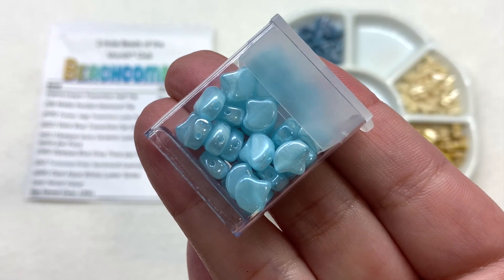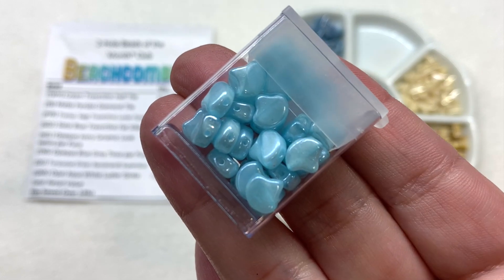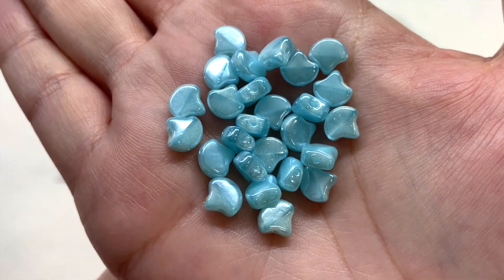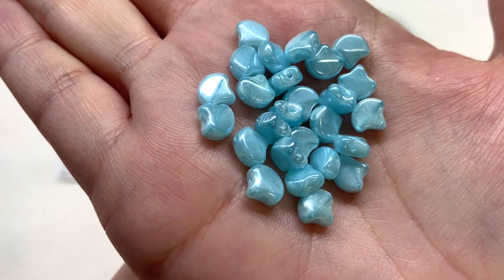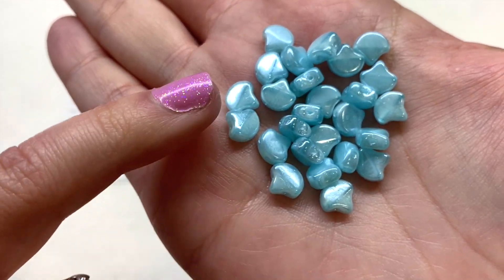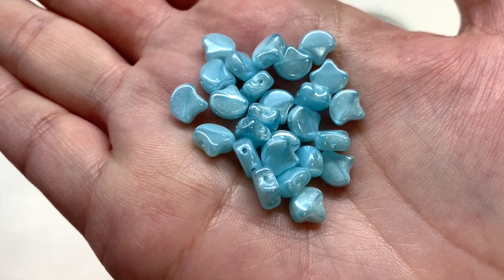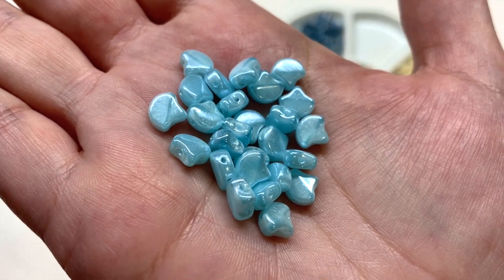In our last container we have seven grams of the opal aqua white luster ginkgo beads. These have a light pastel blue with a delicate silvery satiny sheen. The ginkgo leaf shape has a rounded side and a more pinched side, with the two holes framing that pinched area on either side — another coordinating shade of blue that brings this palette together beautifully.